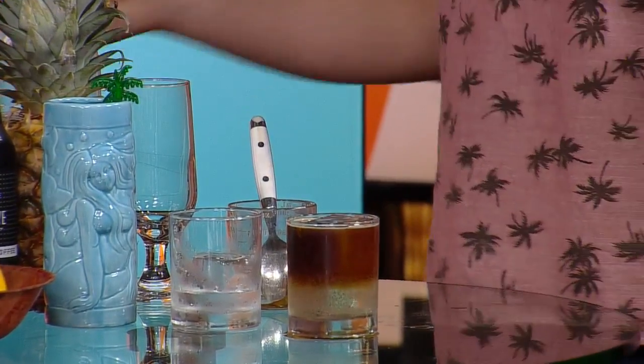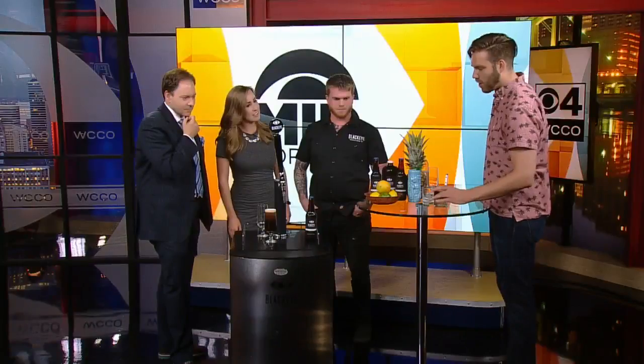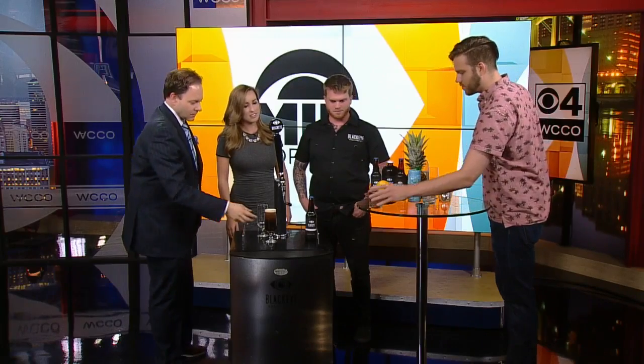The citrus and the lightness from the tonic go really well with the brightness of the cold brew. And these two are kind of a match.